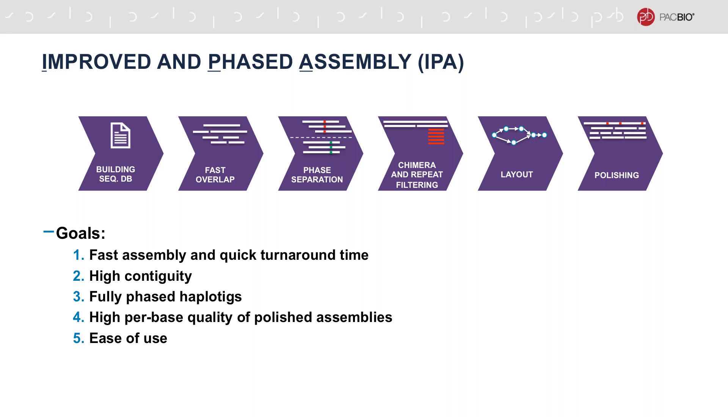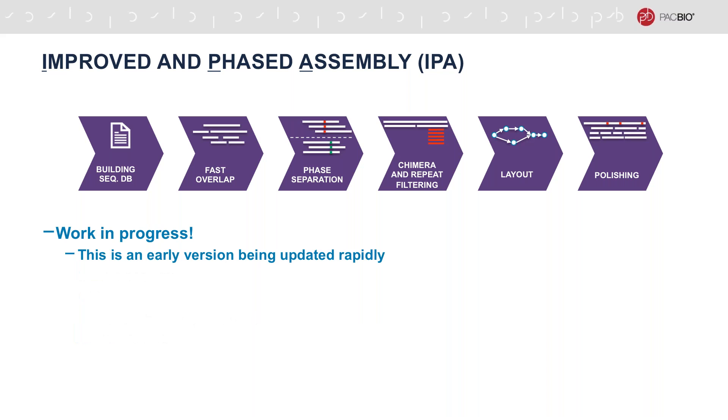The main goals of IPA are to enable fast assembly and quick turnaround time for each run, produce highly contiguous assemblies, produce fully phased haplotypes through a dedicated phasing step, have high per base quality of the polished assemblies, and finally be easy to set up and use. It is very important to note that IPA is still under very rapid progress and the methods and results presented here are all an early version and not yet a final product. We are moving towards a release soon and we are excited to share our current progress with the community here.